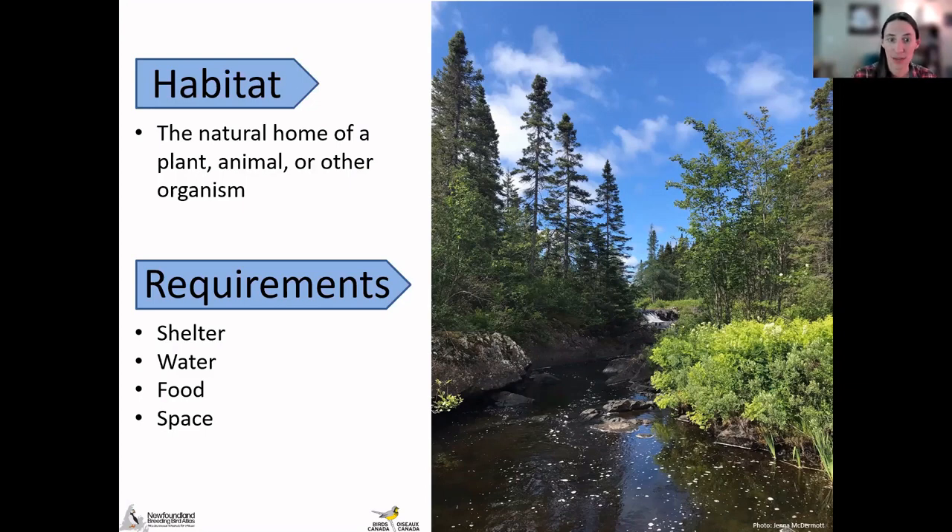Birds bathe to clean their feathers, which helps keep them in good shape — if feathers are in good shape, they can protect themselves from the elements, stay warmer and drier. Birds also need sufficient access to food and will be found in habitat that provides enough of the type of food they eat to succeed. This could be seeds, insects, fish, other birds or animals, whatever it is that they eat.